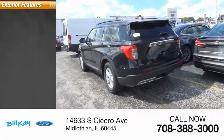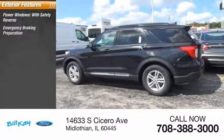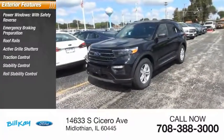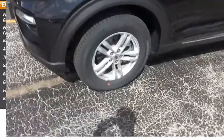Here are some of this vehicle's great options: power windows with safety reverse, emergency braking preparation, roof rails, active grille shutters, traction control, stability control, roll stability control, remote engine start, power brakes, and braking assist.